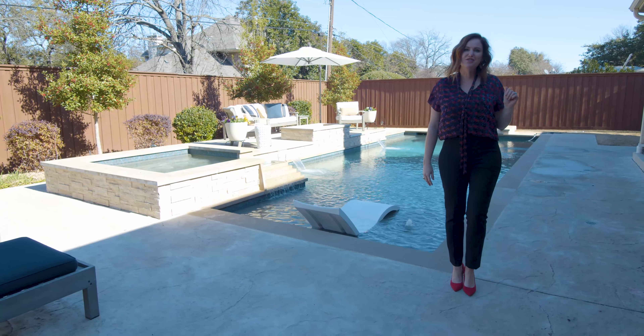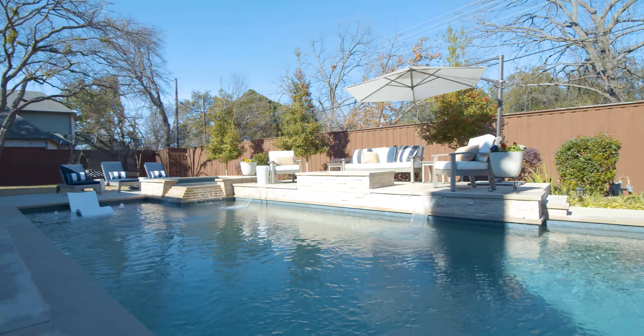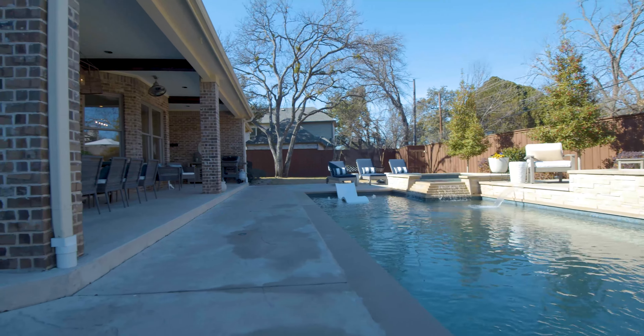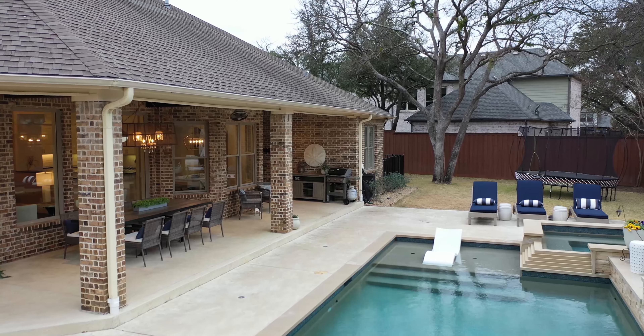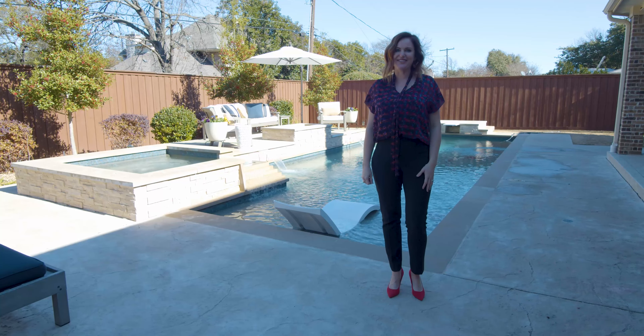The highlight of this home is the new River Bend Sandler Pool. This heated diving pool has a spa, water features, and fire features. My favorite though is the tanning ledge, perfect for our long Texas summers. The oversized backyard offers ample room for playing and has a privacy fence.